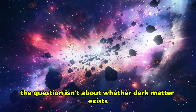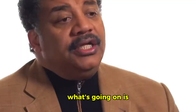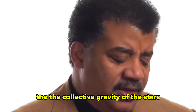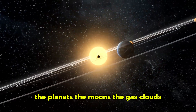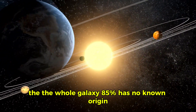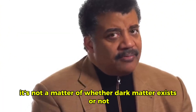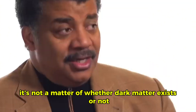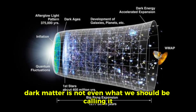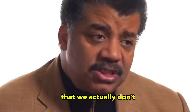The question isn't about whether dark matter exists or not. What's going on is when we measure gravity in the universe — the collective gravity of the stars, the planets, the moons, the gas clouds, the black holes, the whole galaxy — 85% has no known origin. It's not a matter of whether dark matter exists or not; it's a measurement, period. Dark matter is not even what we should be calling it, because that implies that it's matter — it implies we know something about it that we actually don't.